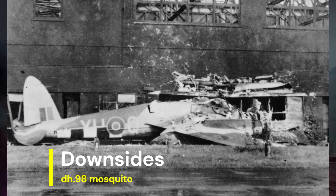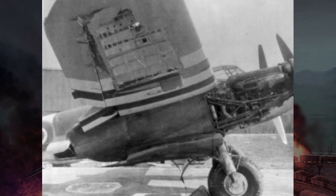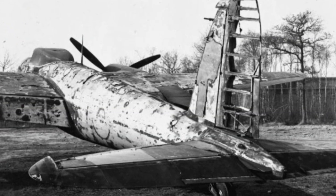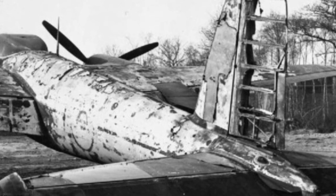Despite its numerous strengths, the Mosquito had some downsides. Its wooden construction, while lightweight and conducive to high speeds, made it vulnerable to fire and damage from enemy flak and gunfire. Additionally, its relatively limited defensive armament and lack of heavy armor left it susceptible to attacks from enemy fighters, particularly during daylight bombing missions.